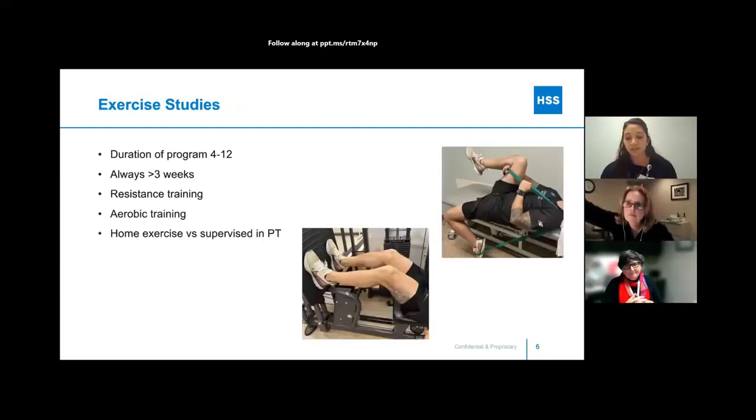In most of the studies investigated, exercise durations were from 4 to 12 weeks but always at least more than 3 weeks, and that's what was found to be most beneficial — having those longer programs. They want the duration to be at least 4 to 12 weeks for there to be benefits and changes in muscle strength, and to show those improvements. They evaluated both resistance training and aerobic training, as well as home exercise programs alone versus home exercise programs coupled with physical therapy.